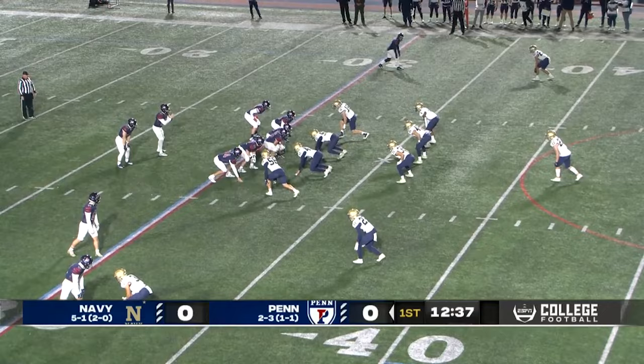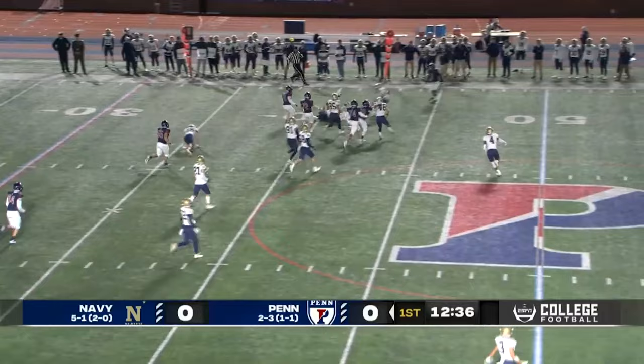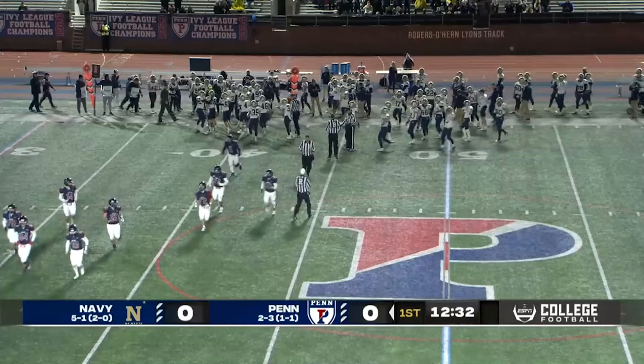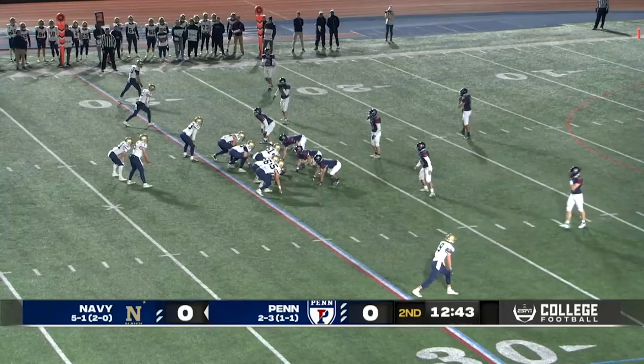Shear hands off to Tom Rebstock. Rebstock has some room, puts his foot in the ground and crosses over the 40-yard line. Ball's on the ground. Navy's saying that they have it, and it is the midshipmen coming up with it at the 44-yard line. The first turnover of this game belongs to Navy on second and eight.